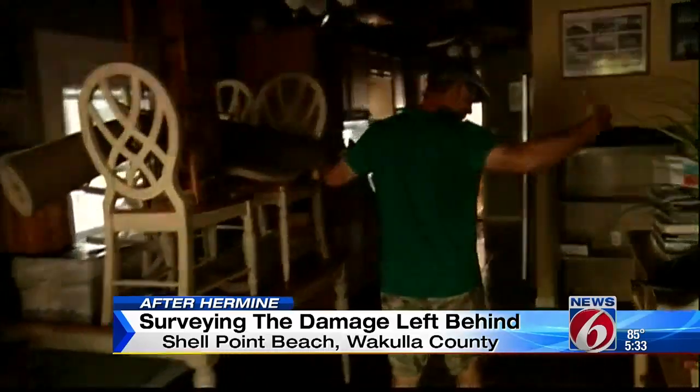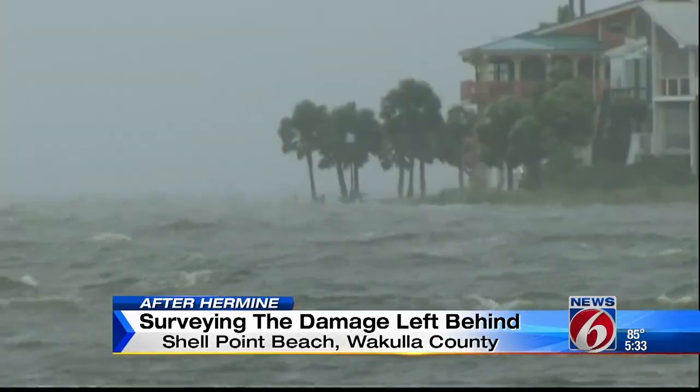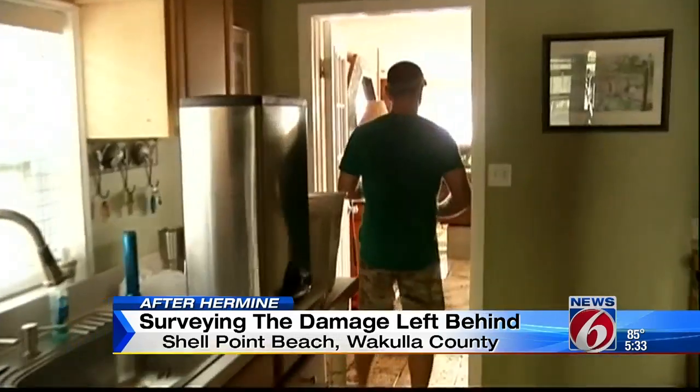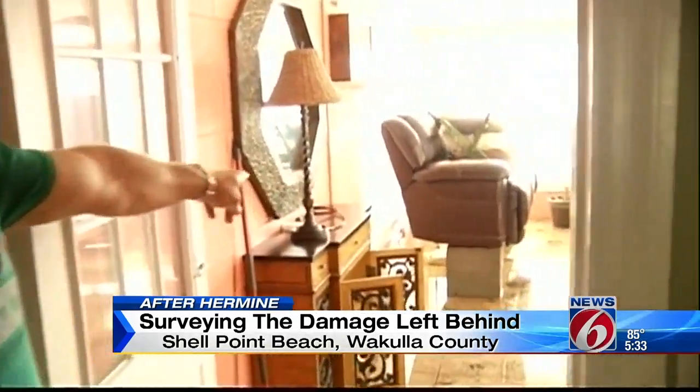Todd Thompson did everything he could ahead of Hermine — getting everything up off the ground, getting couches up on blocks and stuff like that, knowing that Hermine was going to bring this.